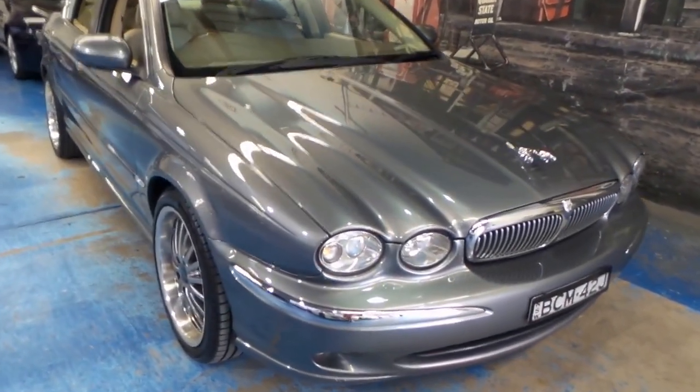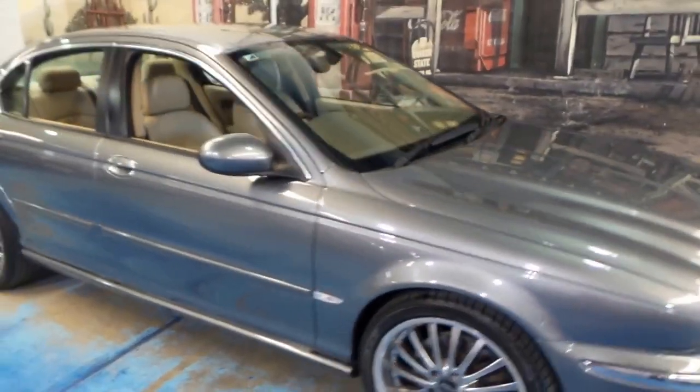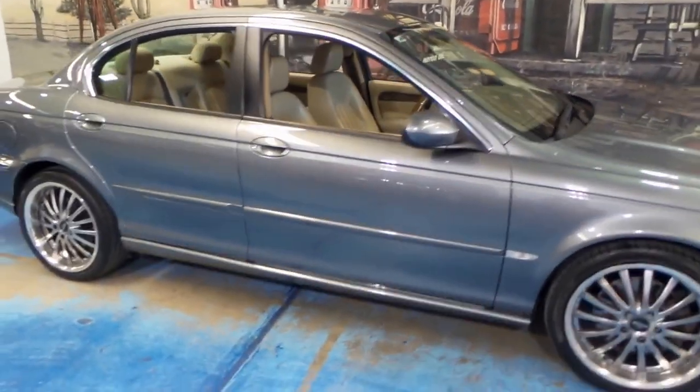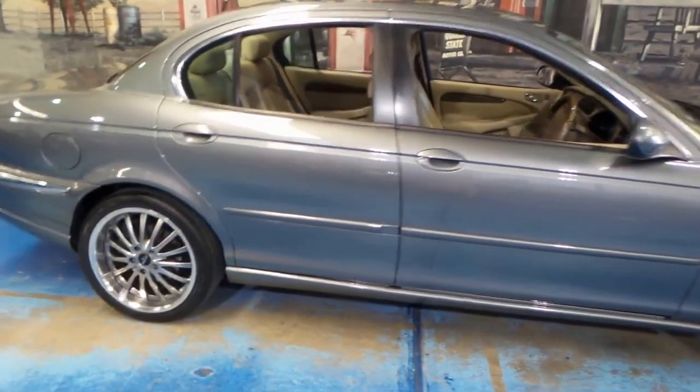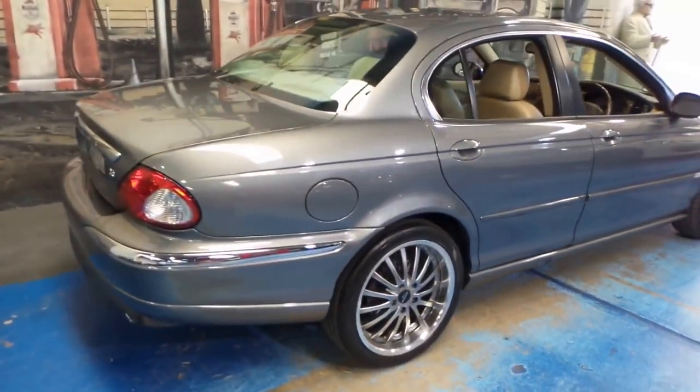Welcome to the Old Timer Centre. Today we have a 2005 Jaguar X-Type. It's the top of the range, with the 3 litre V6 engine coupled with all wheel drive.